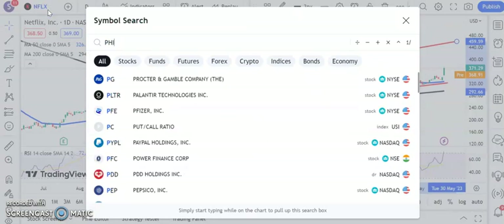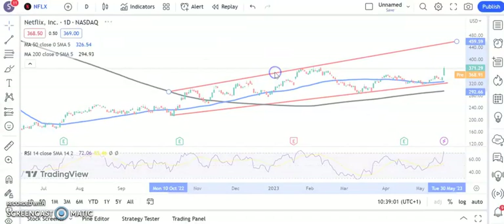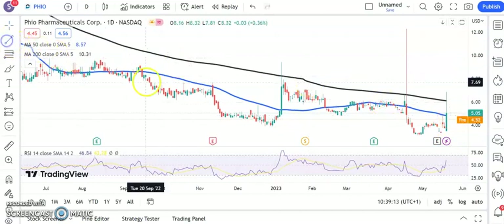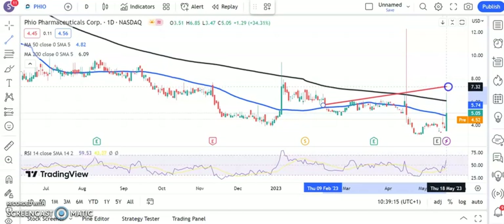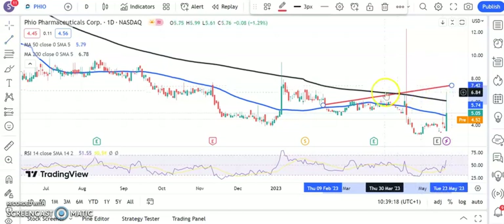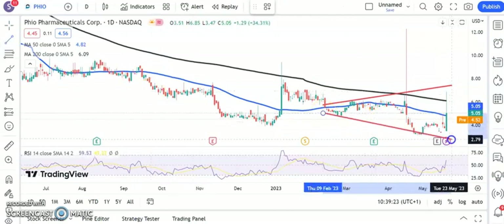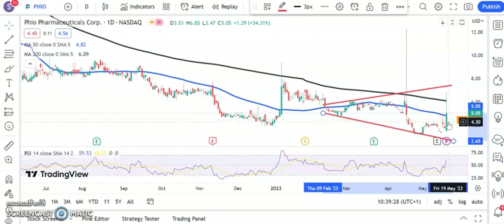A new name coming up now, and that is Phio Pharmaceuticals. Here we've got a bit of a rocky ride — a failed gap, failed rebound — but we gapped higher earlier in the week and managed to close above the 50-day moving average. That leaves us looking for a reasonable upside, probably up to that resistance line projection from back in February, and bouncing off the floor of that triangle formation. Above the recent resistance at $4.30, we're looking for as high as $7.50 over the next four to six weeks, and hopefully a bit sooner than that.